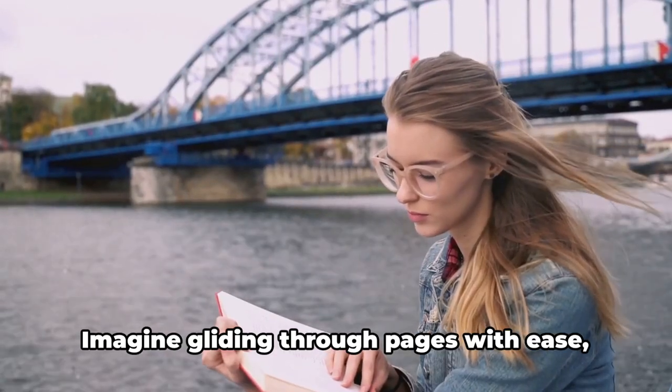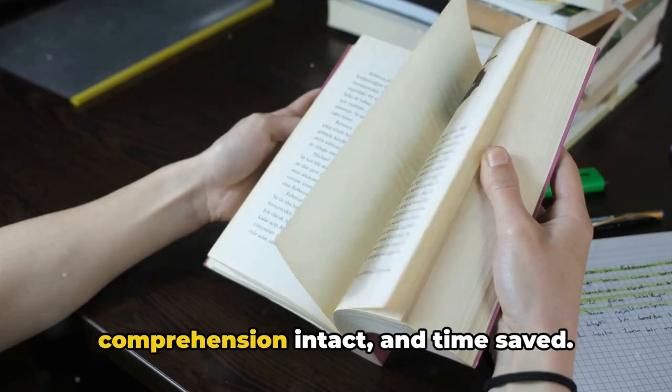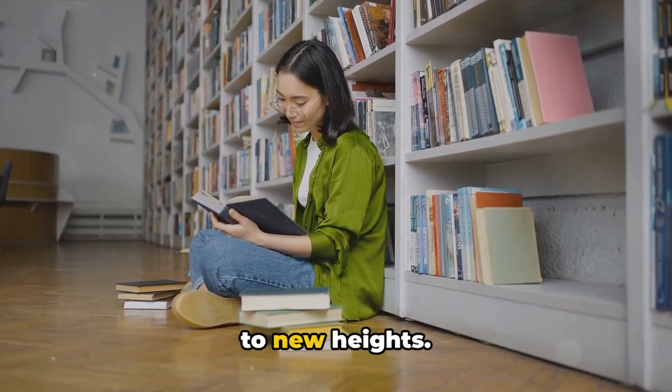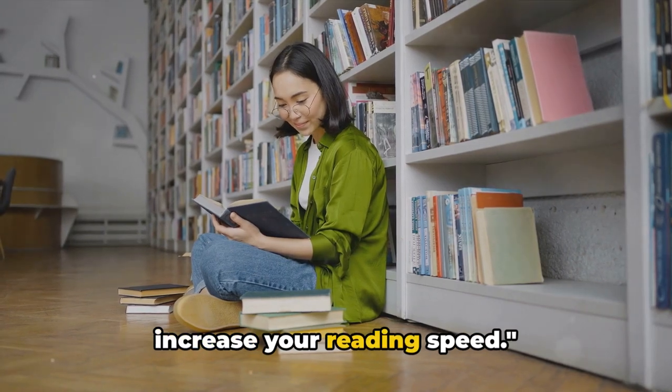Want to learn how to read faster? Imagine gliding through pages with ease, comprehension intact and time saved. Boosting your reading speed can be a game-changer, elevating your productivity to new heights. Stay tuned and discover easy steps to increase your reading speed.